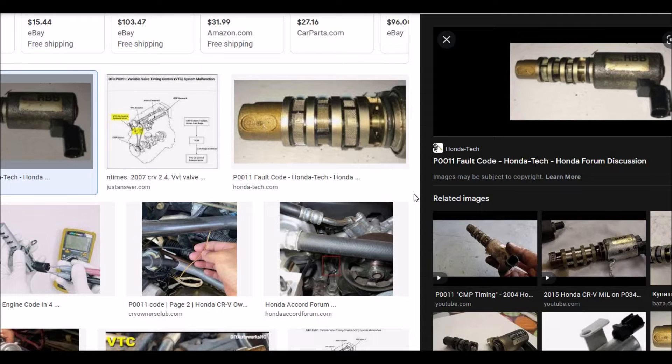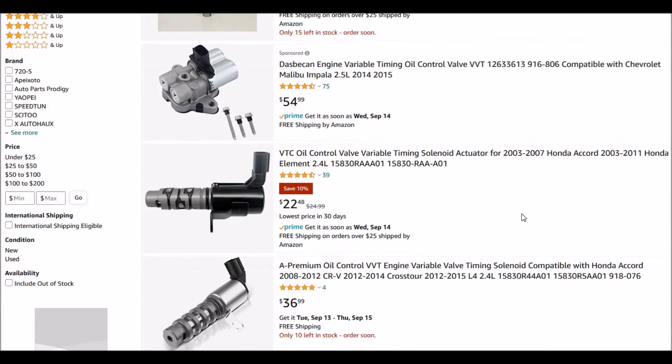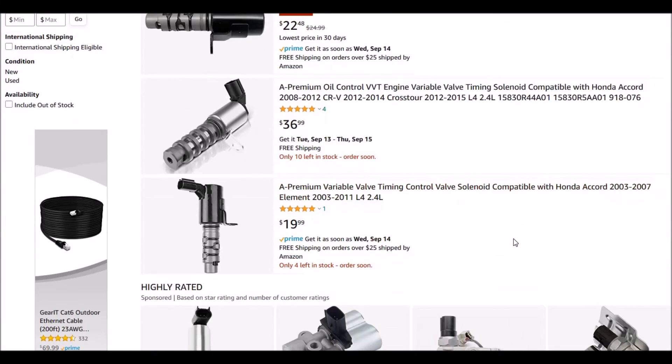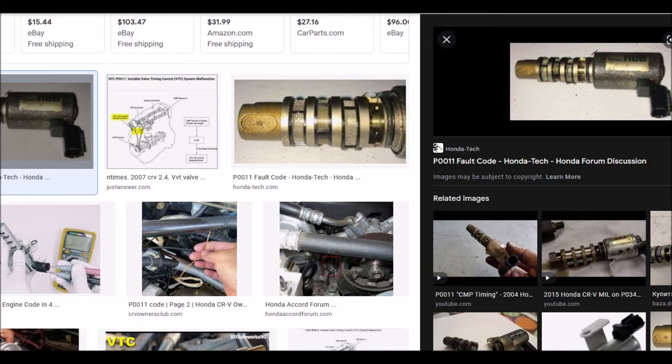If you know the oil is good, then go ahead and replace this valve timing control. That's the most common solution for fixing this. Jumping over to Amazon, we can take a look at how much they cost — they're not very costly. They're around $20 here, there's $22, maybe up to $36. So under $50 you get a new one. You might be able to clean it up and put it back in — I have seen people do that in the past, but I wouldn't suggest that. I would suggest just replacing it since it's a low-cost item. If you're going to go through the effort of pulling it out, then just replace it with a new known good one.